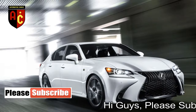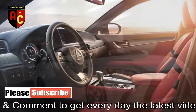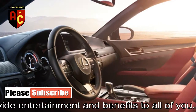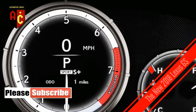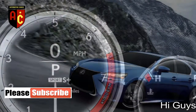Standard on all Lexus GS models is the Lexus Safety System Plus, which bundles together adaptive cruise control, forward collision warning, pedestrian detection, automatic emergency braking, lane departure warning with steering assist, and automatic high beams. Blind-spot warning with rear cross-traffic alert is available as a standalone option or as part of a package.